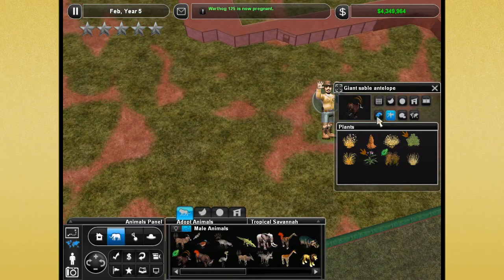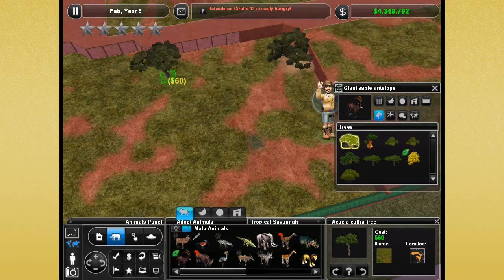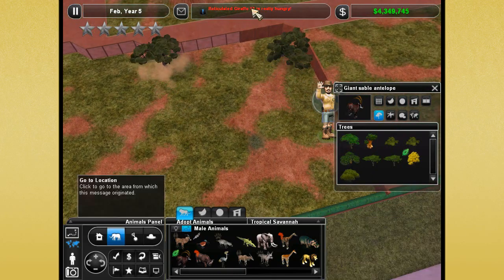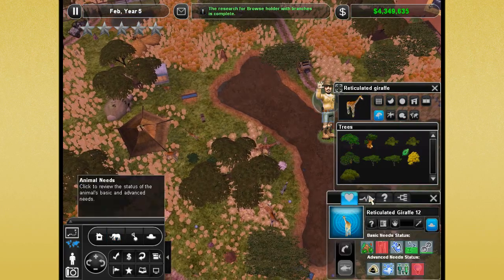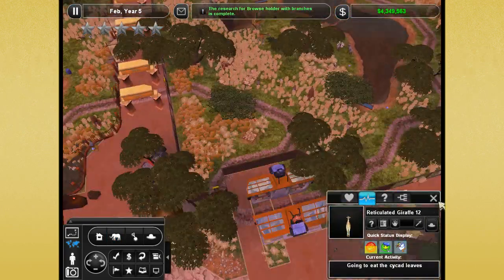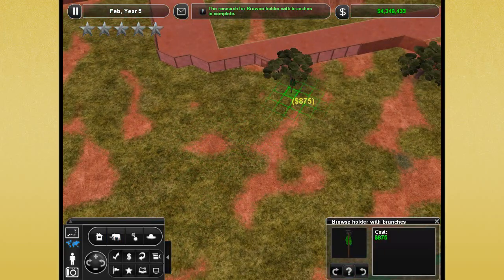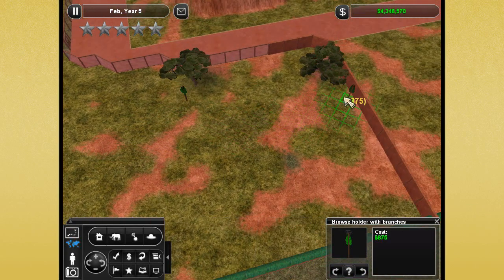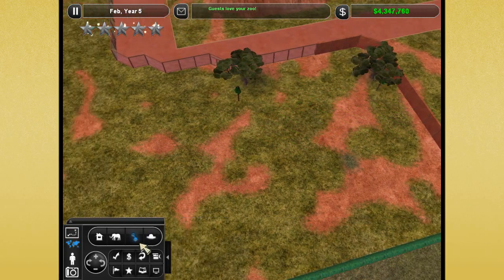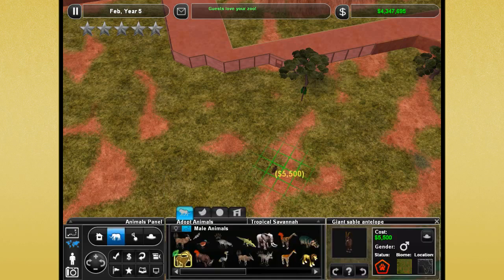Do we have little gazelles? I would love to put in some of the little itty bitty gazelles — I'll have to look and see if I have some hiding somewhere. Let's go ahead and start with the trees. Reticulated giraffe 12 is really hungry — he's a baby, he's going to go eat the leaves. Here's the browse holder with branches — I'm going to put them next to the trees because that would be a good spot, kind of mimicking like it's eating off of the trees.